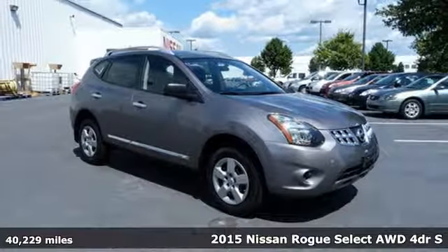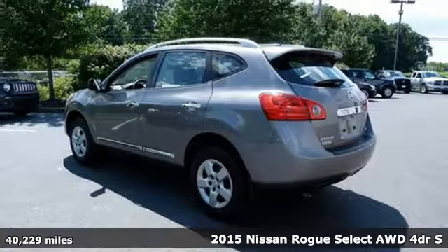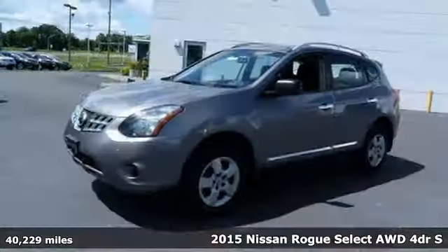It's a 2015 Nissan Rogue Select. It's everything you need for your family, all in one good-looking package. It comes with great features you'll love.